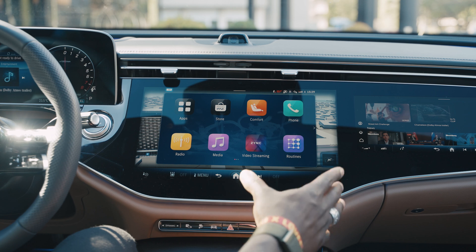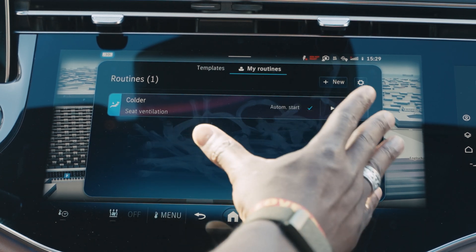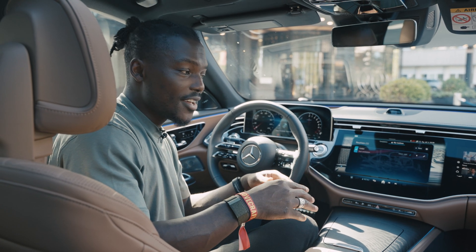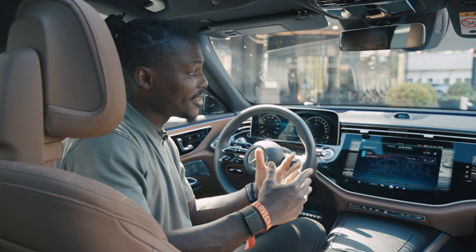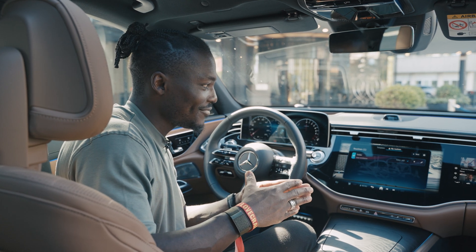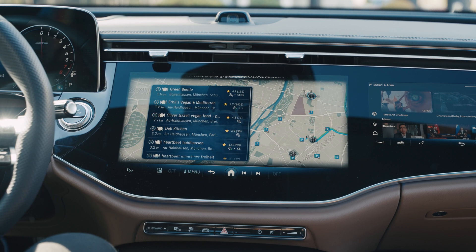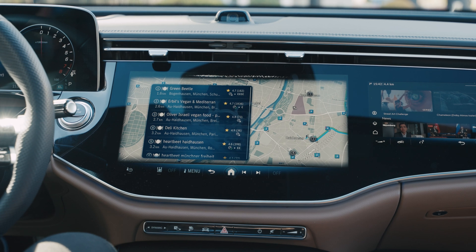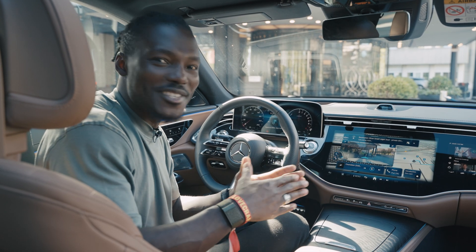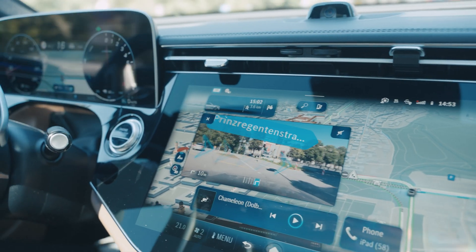One thing also powered by the Snapdragon digital chassis platform using AI is routines. With routines, you'll be able to set your own routine based on things that you do, and the car will learn your routine over time to make this even more immersive. There's also a voice assistant available. For example, I can say: 'Hey Mercedes.' — 'How may I help you?' — 'Navigate me to the local vegan restaurants.' — 'I have found multiple results, where do you want to go?' — 'Let's go to Oliver, Australia vegan food.' — 'I'm calculating the route for you now.' So seamless — that's a great example of how the Snapdragon digital chassis is powering the Mercedes-Benz user experience multimedia system.